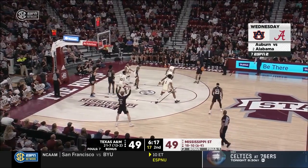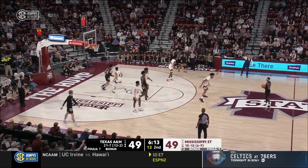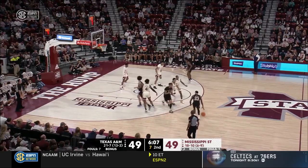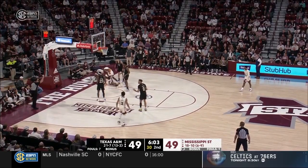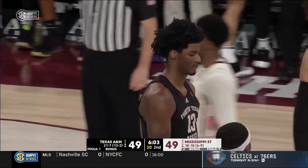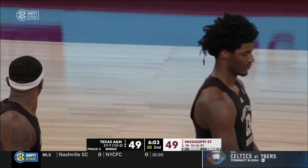Good job by Jones using his inside hand — had the opportunity to get that steal. Texas A&M has not made a field goal in eight minutes. Dexter Dennis trying to change that — he cannot. There's a whistle underneath — that is a foul on the Aggies. Anderson Garcia picks up his fourth, and Mississippi State heads to the free throw line.